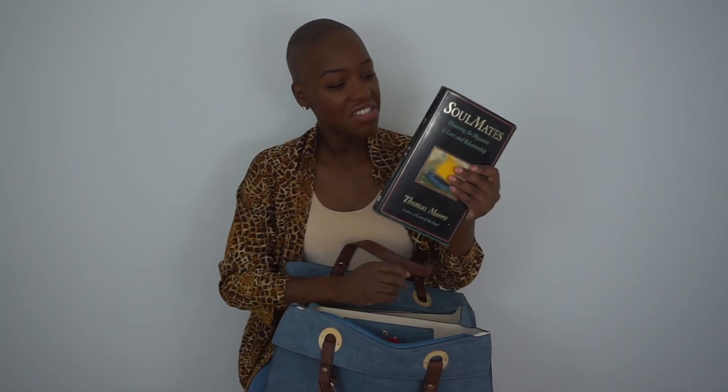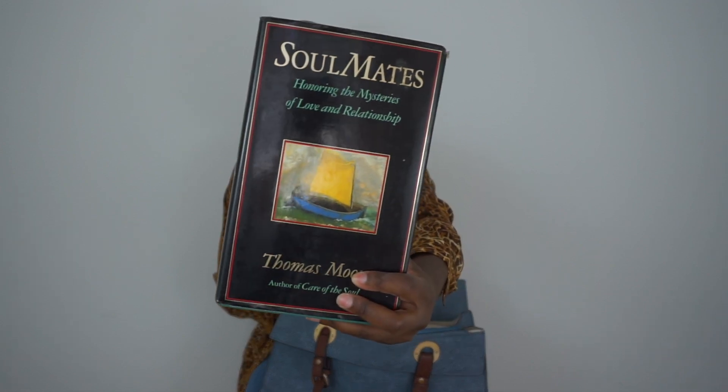The pièce de résistance inside my bag is the book I'm currently reading. I'm actually reading four books right now, but this one has been incredibly captivating. I'm going to switch it out because it's one of those books you cannot read quickly — every single chapter is packed full of awesomeness. The title is 'Soulmates: Honoring the Mysteries of Love and Relationships' by Thomas Moore. This is one of the books I picked up for my birthday — I went into a vintage bookstore that I love.